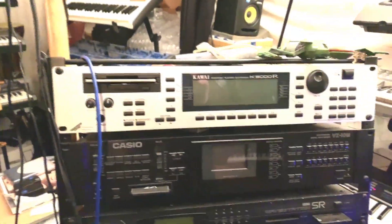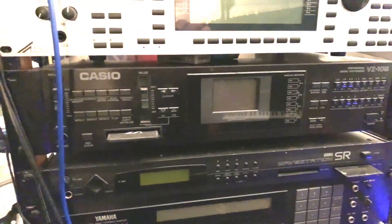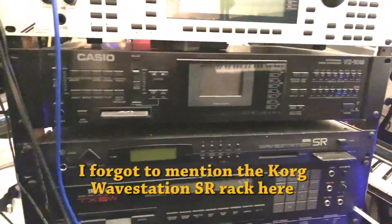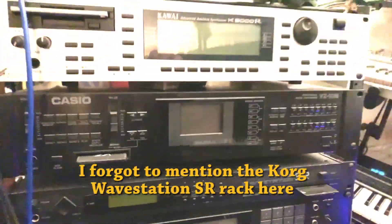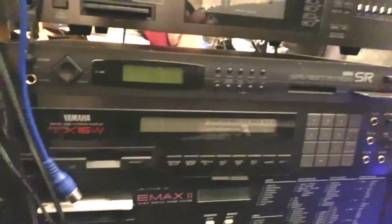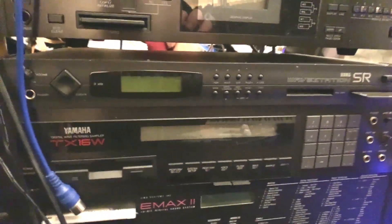This little rack has the Kawai K5000 additive synthesizer — really wild, hard to edit, but it makes some really impressive sounds. Then the Casio VZ10M — this is the brain inside the Ibanez guitar I showed you earlier. You can program it in here and then dump the card into the guitar for mobile use. And the TX16W Yamaha sampler — hard to use until you install the Typhoon OS on it, but interesting for the time period.